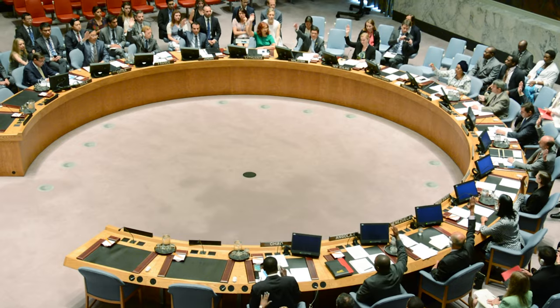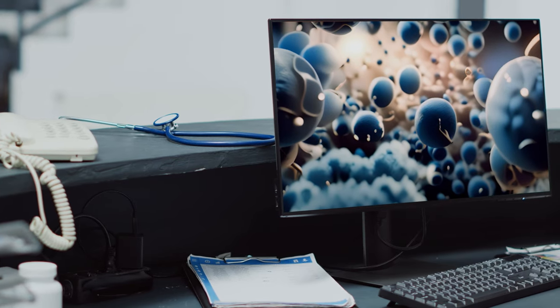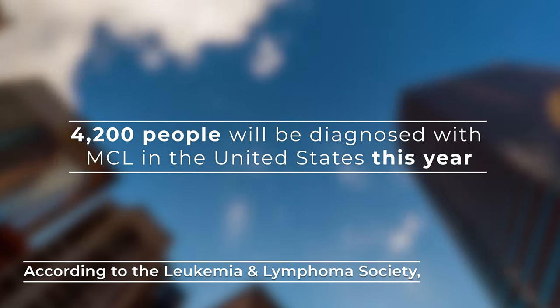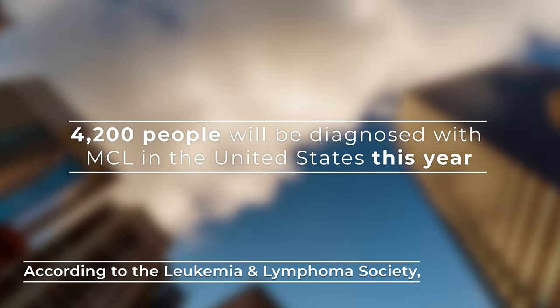This cancer was recognized as a form of non-Hodgkin lymphoma by the World Health Organization in 1992. MCL accounts for about 6% of all non-Hodgkin lymphoma cases. According to the Leukemia and Lymphoma Society, about 4,200 people will be diagnosed with MCL in the United States this year. That makes MCL a fairly rare disease.